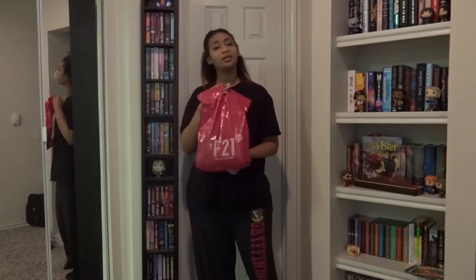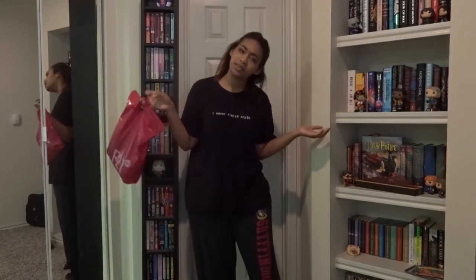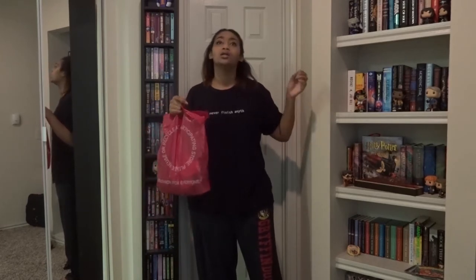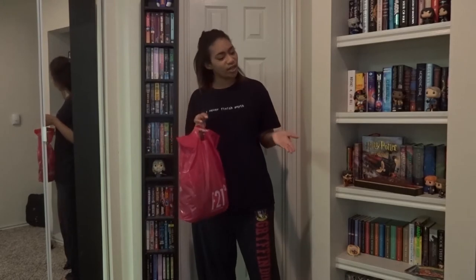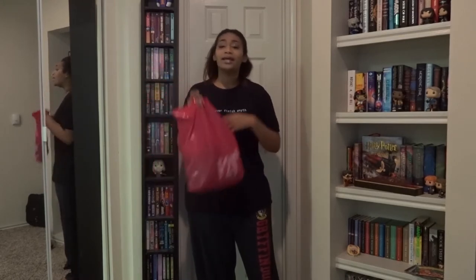Hey, this is Ashley and I'm here for my very first 421 haul, and yes this is just a small bag. I'm in my PJs and I'm gonna be trying on all the clothes I got. A couple of them just really did not work — they were way too short.